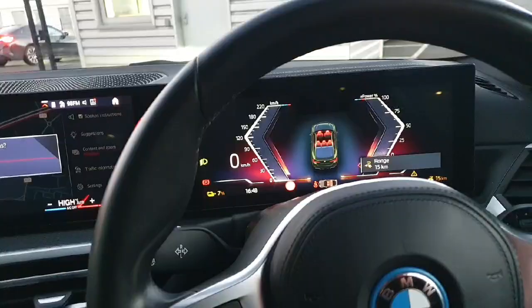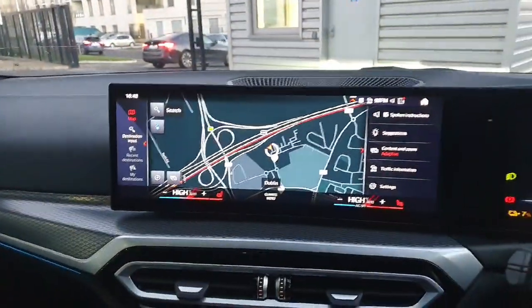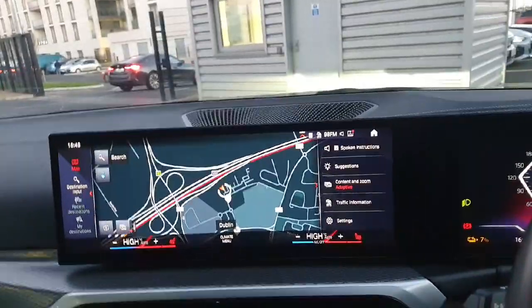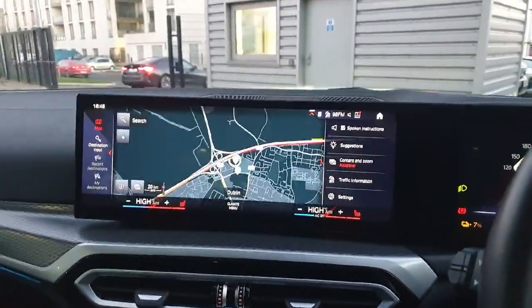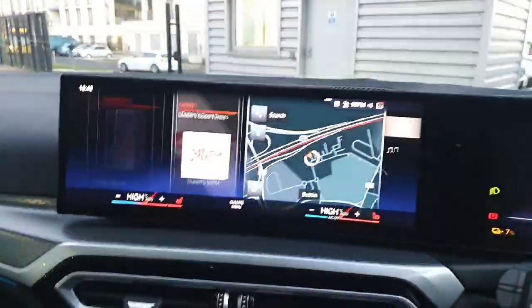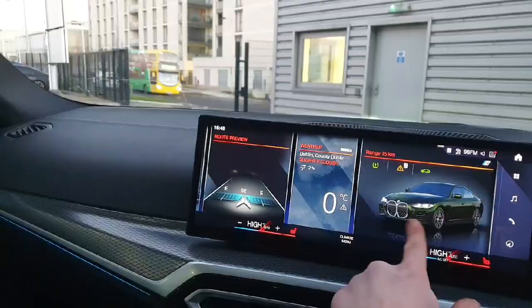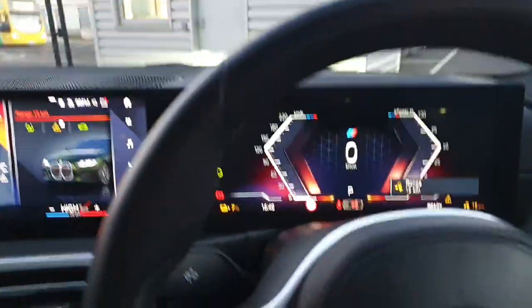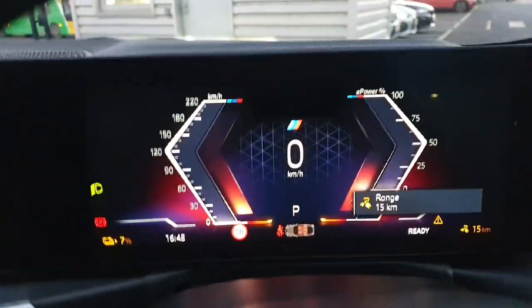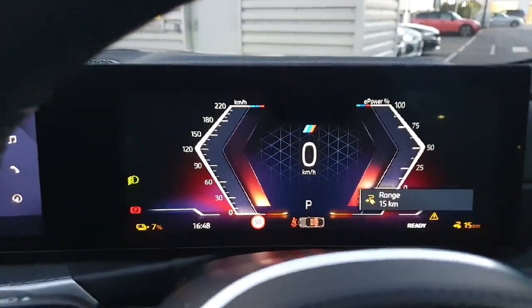Now powering the vehicle up, we can see our large screens and large infotainment system. We've got our large maps here on the left-hand side with all of our functions — mainly in our touchscreen now — so our radio, telephone connection, vehicle status, and weather. On our driver's display we can see our different modes, battery percentage, and speed.